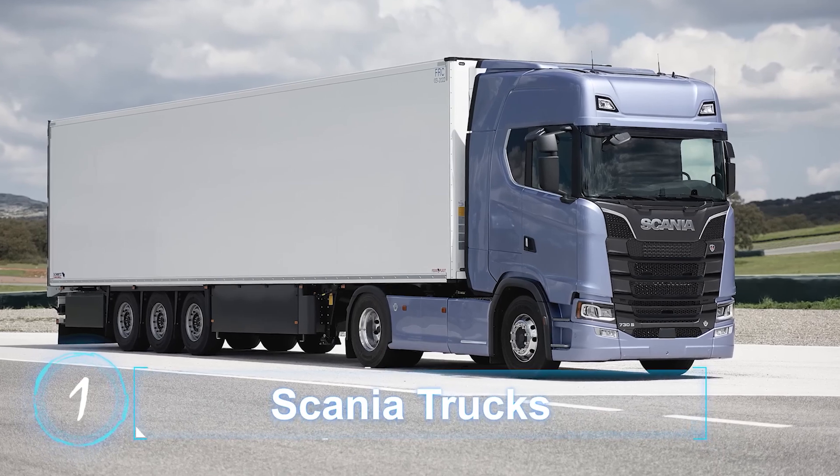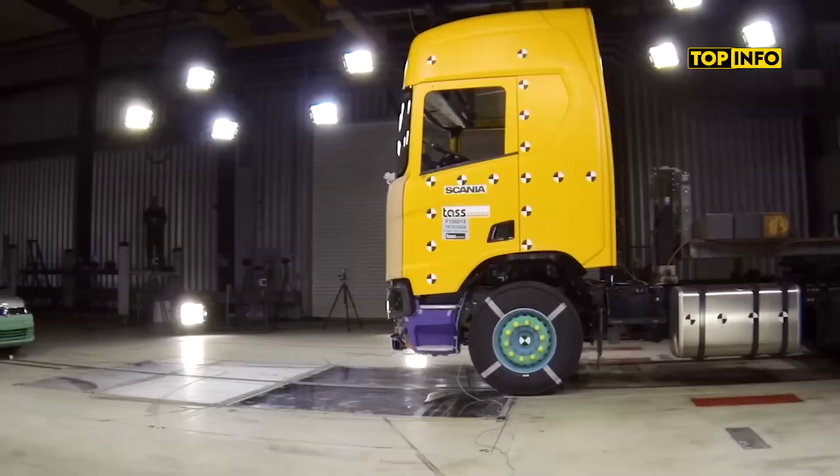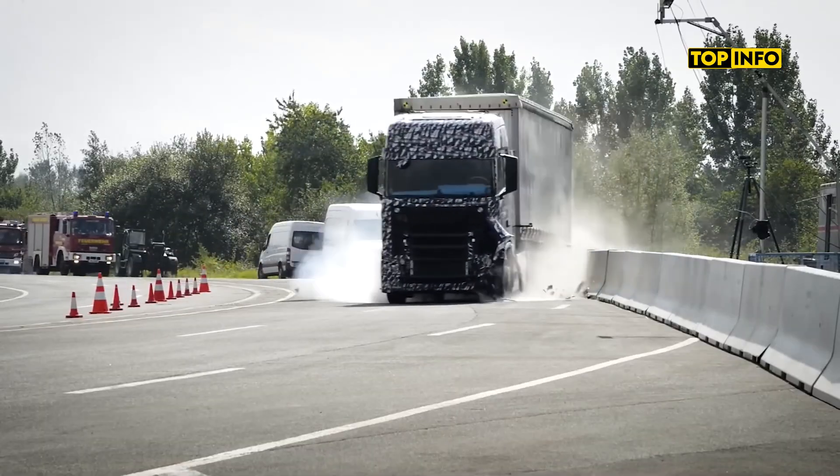Scania trucks undergo rigorous safety tests, including full-scale crash tests simulating rollover accidents.